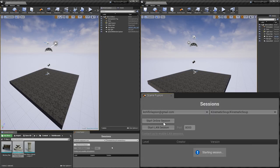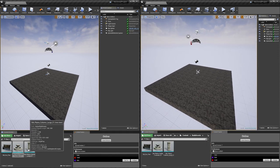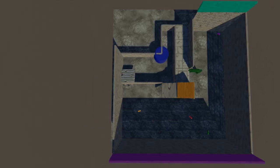Essentially now, one student will check out the level, host the SceneFusion server, and then all 20 of my students can be on at one time collaborating in that level, which is a huge game-changer.